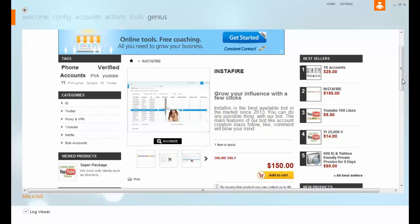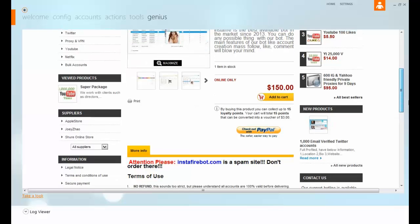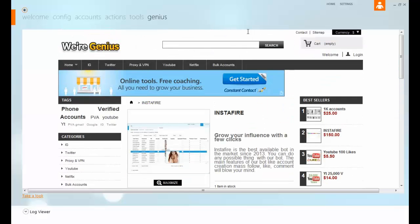This is their Genius page, which is their website for ordering all the stuff they have. They have YouTube bots — I haven't done an episode on those yet but I will get to that soon. They also have Instagram, Twitter, a couple of virtual private network bots, and a proxy software too.